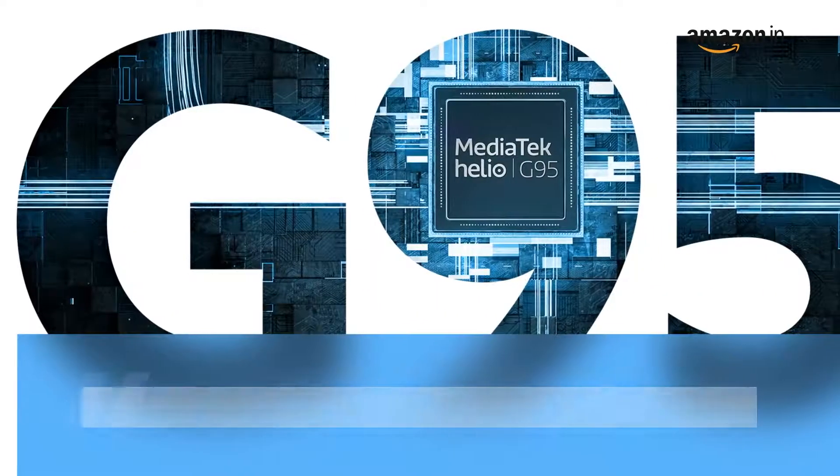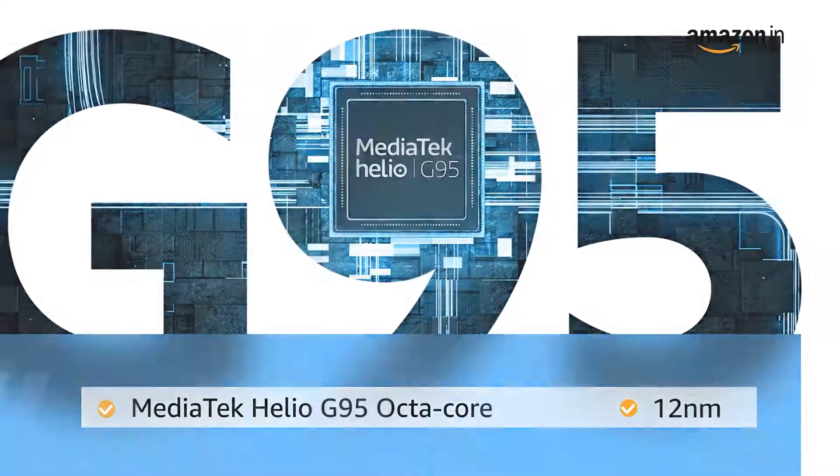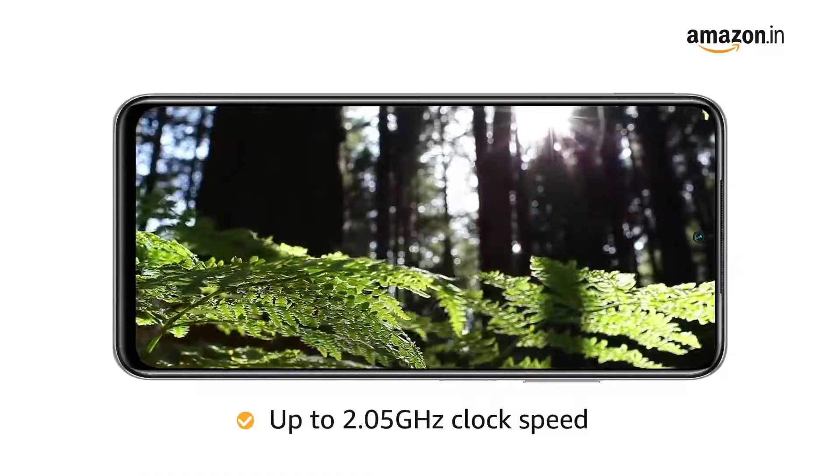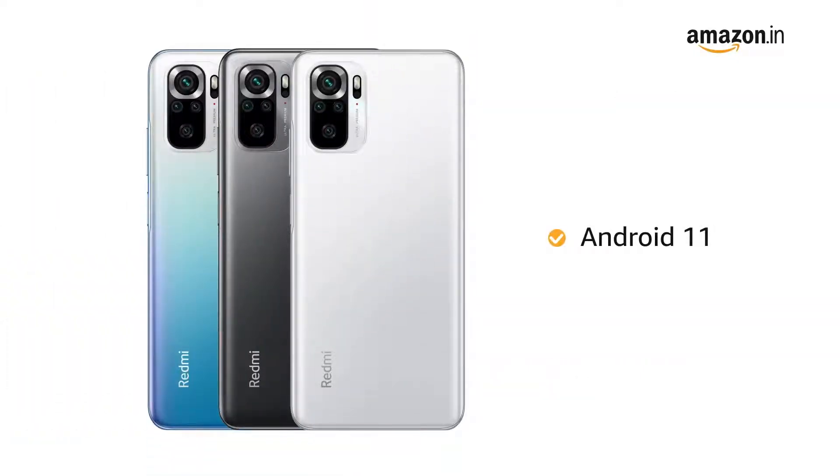The phone is powered by a Mediatek Helio G95 octa-core 12NM processor with up to 2.05 GHz clock speed. The operating system is Android 11.